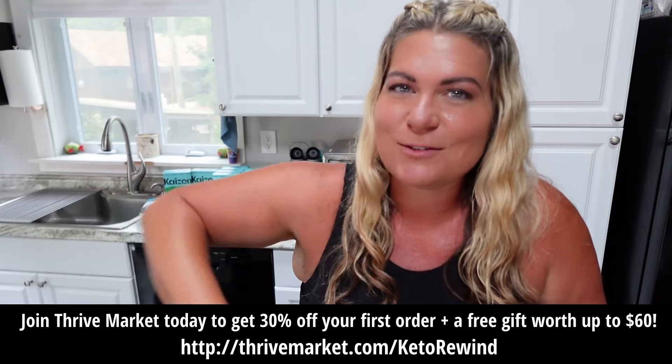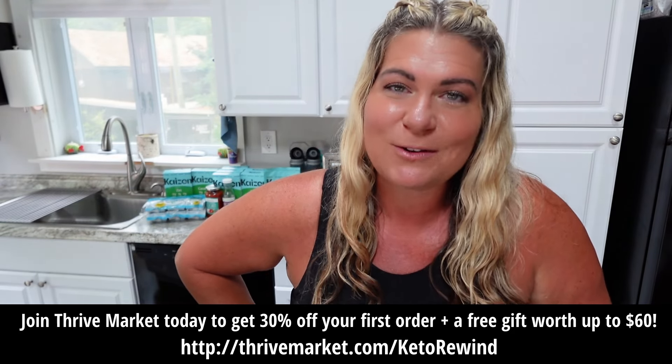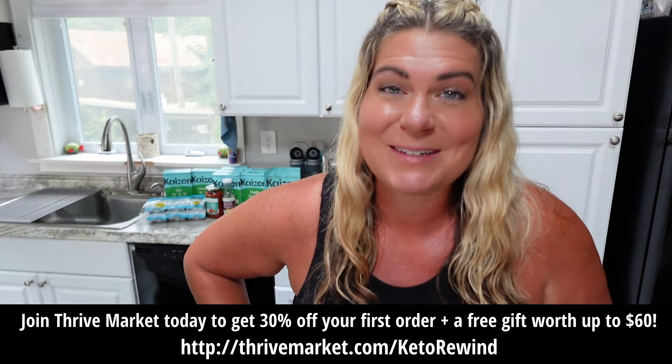Trust me when I tell you that cucumber salad is fantastic — you've got to try it. There are so many variations; even if you don't like how I made it, search cucumber salad on Google and see what else comes up. This version was more of a crowd pleaser, so I didn't go heavy on the vinegars. All you need is three simple ingredients: cucumbers, avocados, and mozzarella balls. You can swap in cherry tomatoes or red onion and make it fun. Thank you to Thrive Market for sponsoring this video — use my link below to save 30% off your first order and get a free gift worth up to $60. I'll see you at the next one. I'm Jess, you're watching Keto Rewind. Bye-bye.